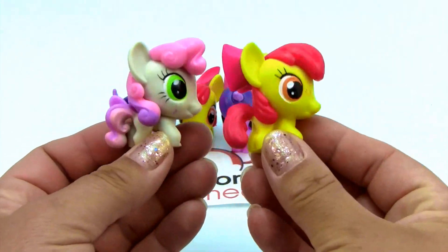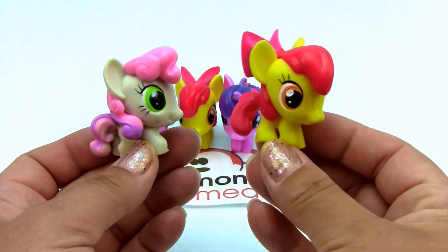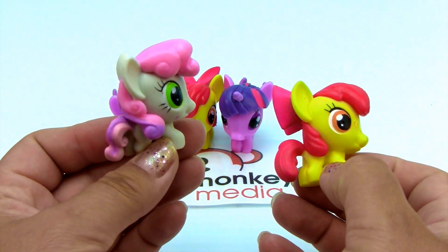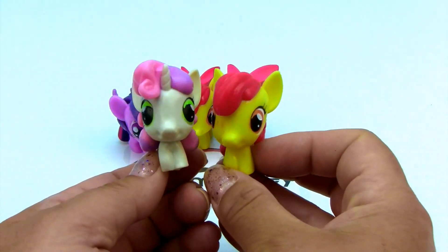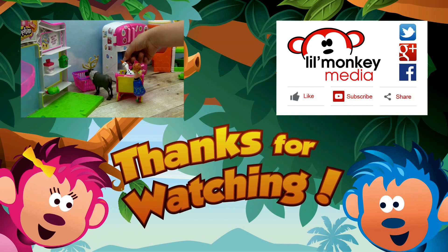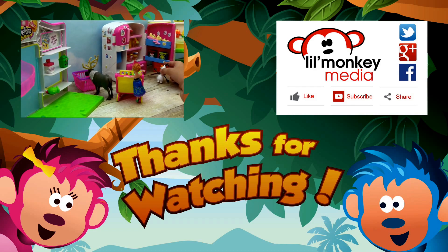So if you know the name of either of these two ponies, please leave us a comment and let us know. We think this one is Applejack's sister and this one is Rarity's sister. So let us know. So cute. Thanks for watching. To join all the fun up in the treetop, please subscribe to Little Monkey Media's channel. Don't forget, if you like our video, please share it and click like. We go bananas for toys!